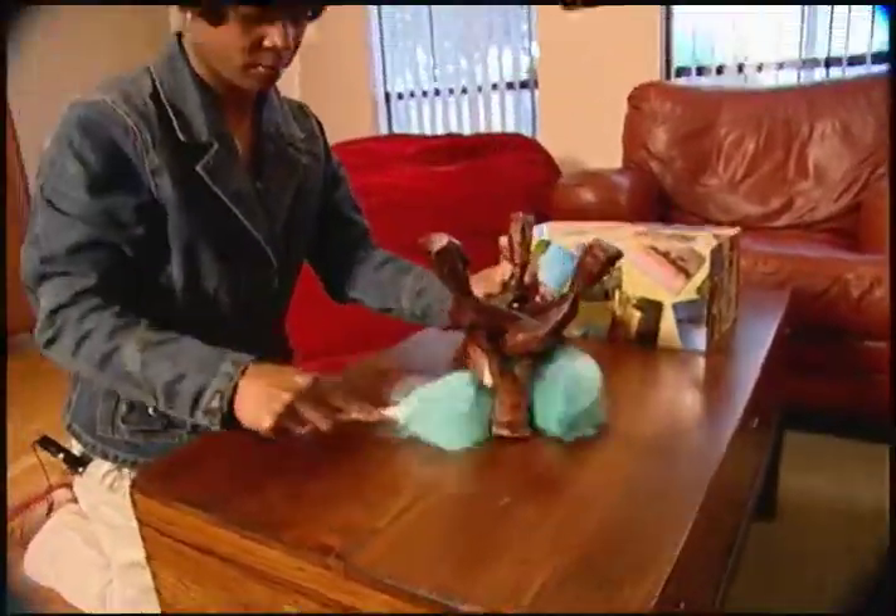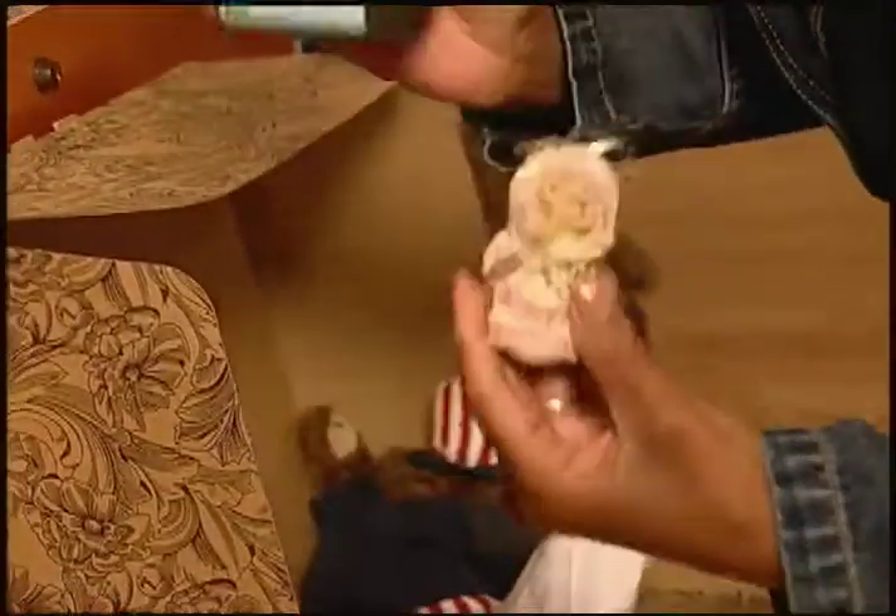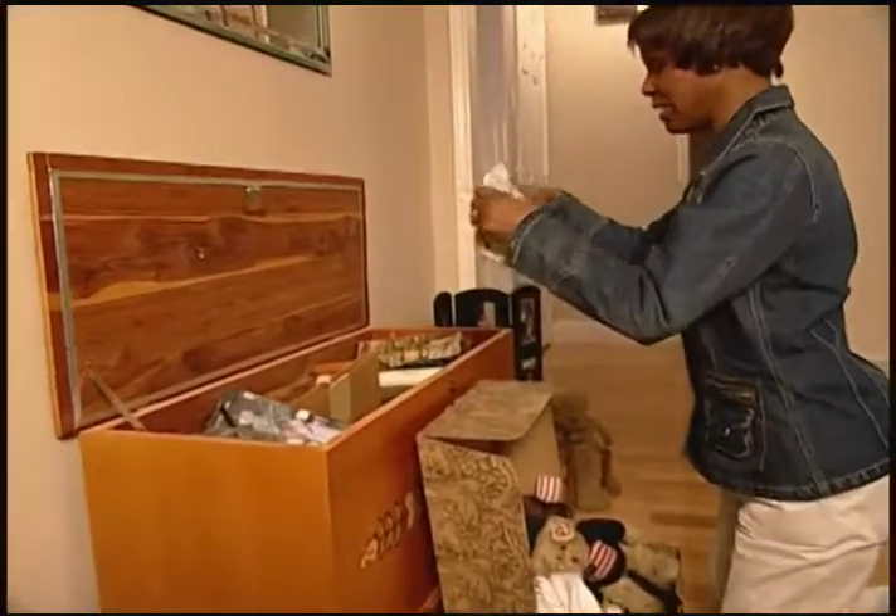Shawnee has found that dusting regularly, keeping her ornaments in boxes, buying an artificial tree, and taking both a nasal spray and pills help her through the season. Not that Christmas is something that I don't look forward to — I just know that I have to take extra precautions.